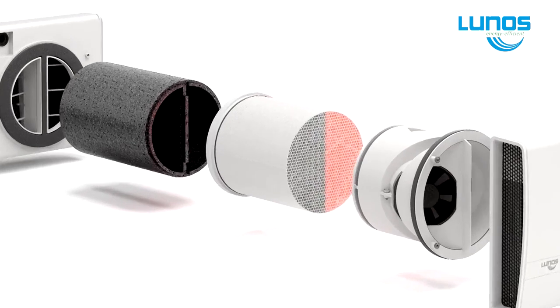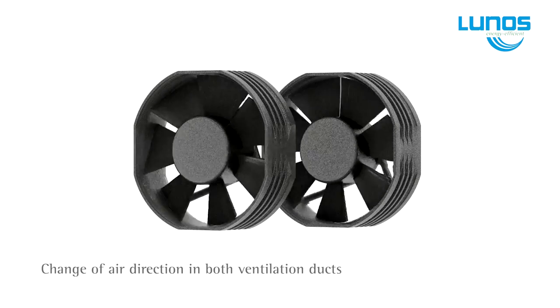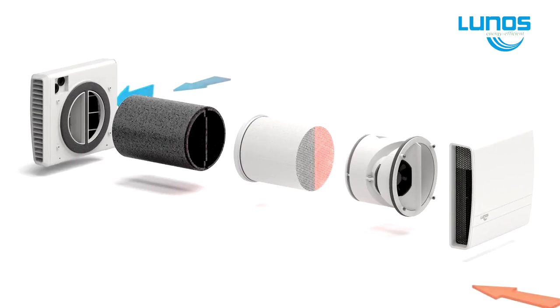Not only does LUNOS provide a clean, healthy living environment, but it also provides considerable savings on your heat consumption. LUNOS fans are safe, operating at a low 12 volt DC, and cost less than 1 cent per day per fan.